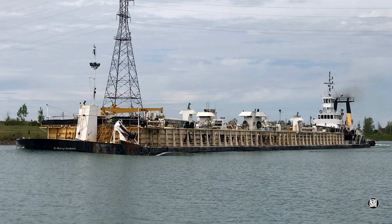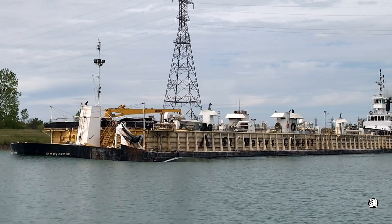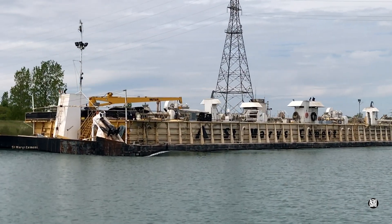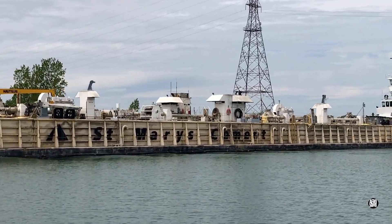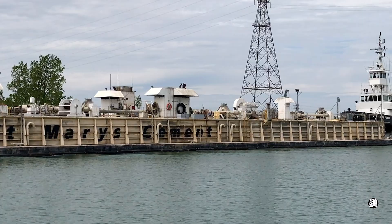In recent years, automated vacuum mooring has been introduced to almost all of the locks, but one in Iroquois and another had none.